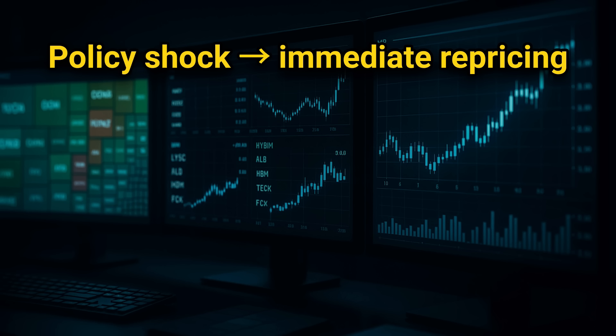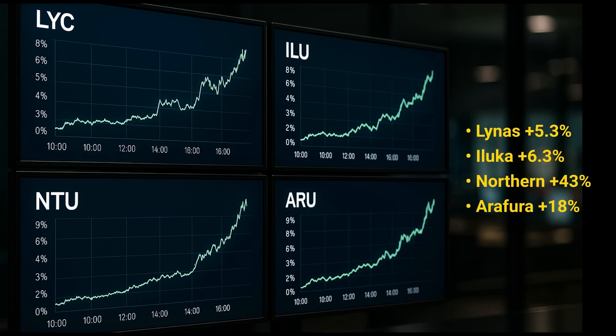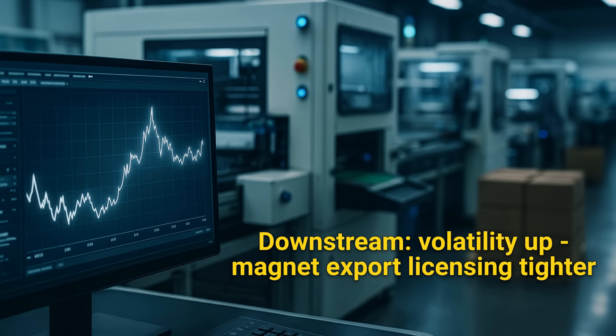Which is why the market didn't wait. Policy at the recipe layer hit prices and plans immediately. Rare earth miners rose as investors priced tighter supply and policy tailwinds. MP Materials rallied more than 36% over five sessions, climbing up to $98.65. In Australia, Lynas Rare Earths popped 5.3% on October 9th, and traded as much as 8.5% intraday in the following sessions. Peers also jumped: Iluka rallied 6.3%, Northern Minerals 43%, Arafura 18% during the sector surge. Downstream users — advanced electronics and platform hardware — saw higher volatility as export licensing risk moved into procurement models and Chinese magnet export licensing visibly tightened.